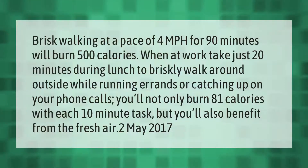Take our lead — brisk walking at a pace of 4 miles per hour for 90 minutes will burn 500 calories. When at work, take just 20 minutes during lunch to briskly walk around outside. While running errands or catching up on phone calls, you'll not only burn 81 calories with each 10-minute task but you'll also benefit from the fresh air.